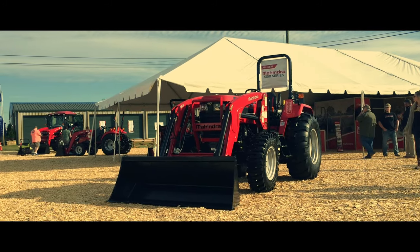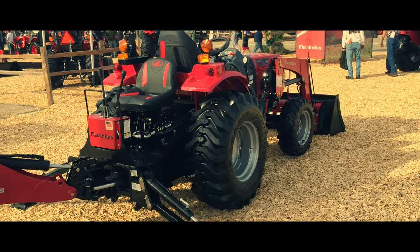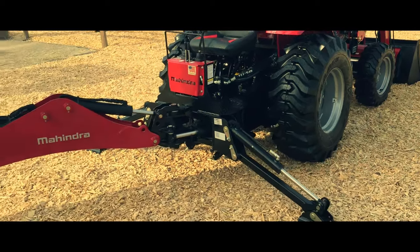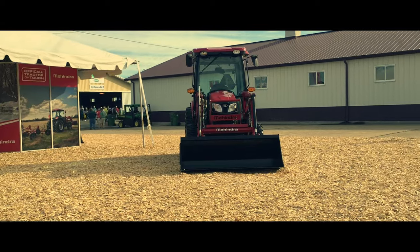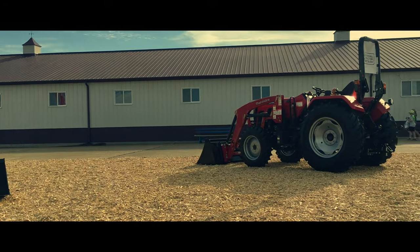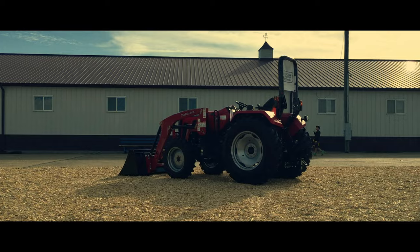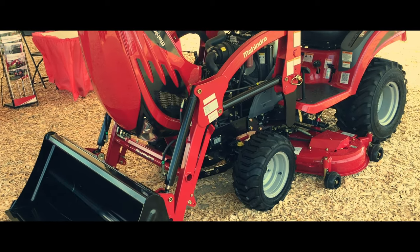Some other models featured at this year's expo include the 4550, the 5145, the 1626BH, and the 1635. Tractors are not the only thing Mahindra has to offer, though. The company also has an array of ATVs, as well as various tractor implements, including snow kits.